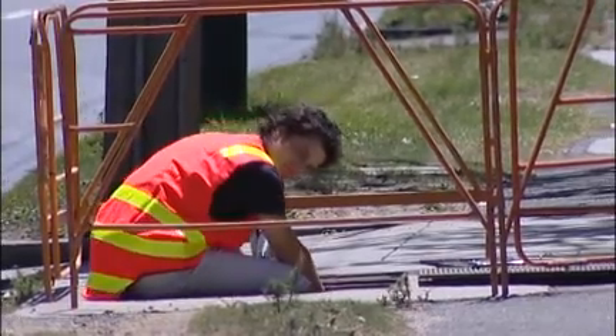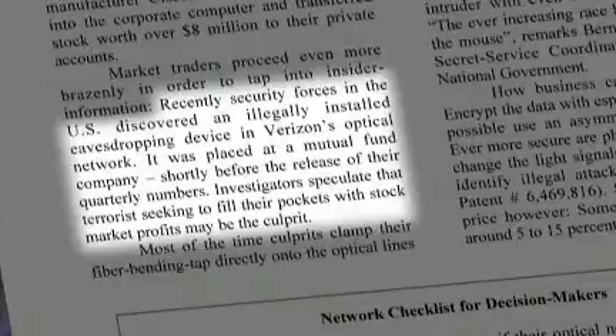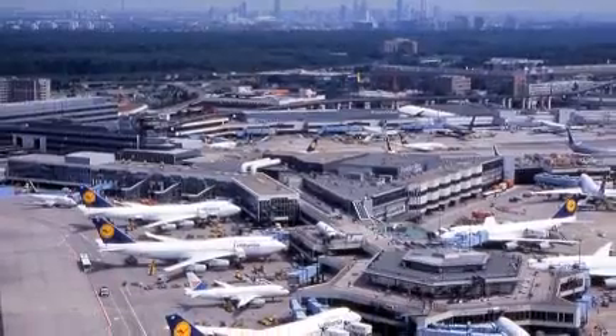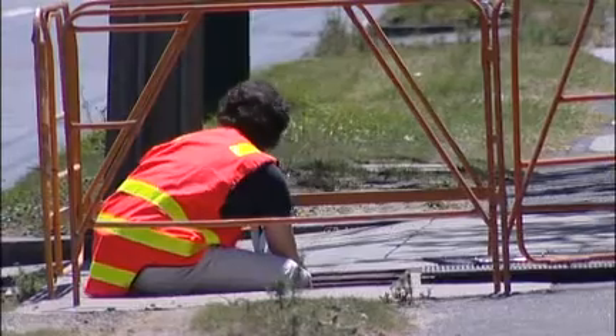For example, according to the Wolf Report, an illegally installed eavesdropping device was found in a carrier's optical network at a mutual fund company prior to the release of their quarterly financial statements. In another incident, there was a breach of three main telecommunications trunk lines at Frankfurt Airport. It's a serious problem requiring a serious solution.